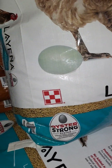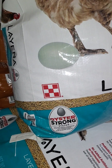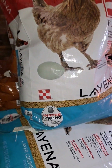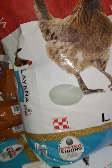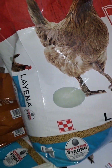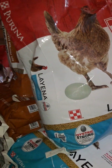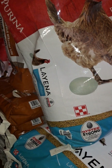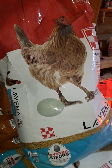They produce very well on this feed. It is oyster-strong; however, I still supplement eggshells and oyster shells to them because I want to ensure they are getting enough calcium in their diet. They still eat the supplements regularly, which tells me this feed does not have the full amount of calcium they need — because if it did, they would not consume much of the oyster shells. So keep in mind that just because you're buying this feed, you may still have to supplement.